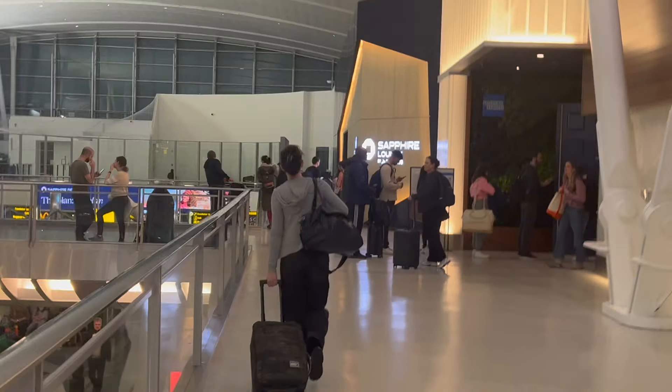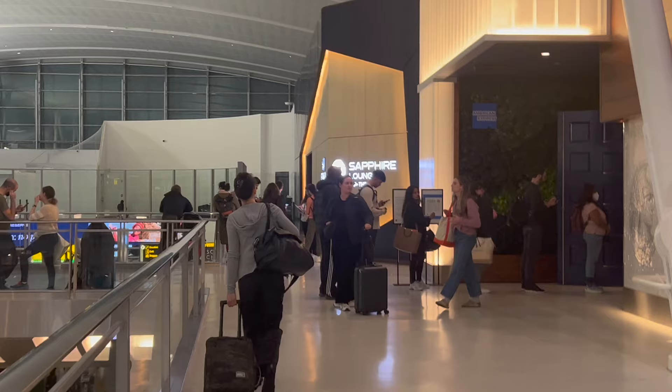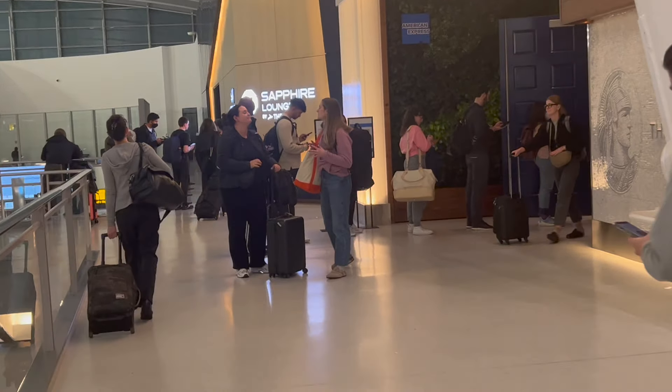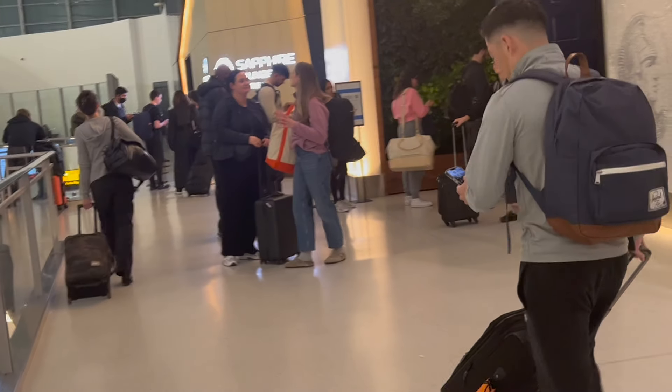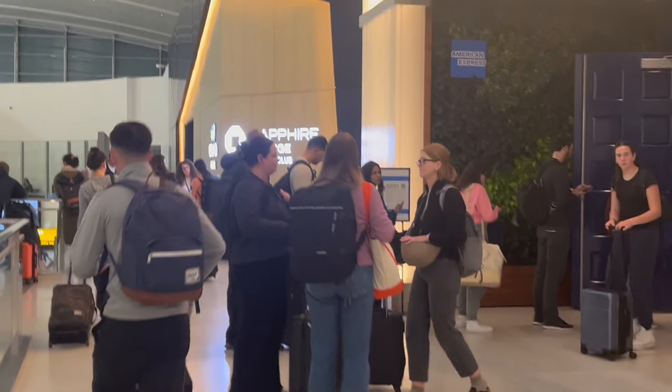The Chase Sapphire Lounge is located in JFK's Terminal 4, post-security, right next to the American Express Centurion Lounge. The Sapphire Lounge takes up the same space as the former Etihad Lounge. Cardholders with the Chase Sapphire Reserve or JPMorgan Reserve card can access the lounge for free and bring up to two complimentary guests.